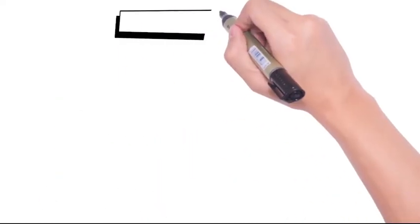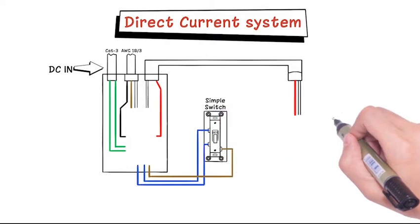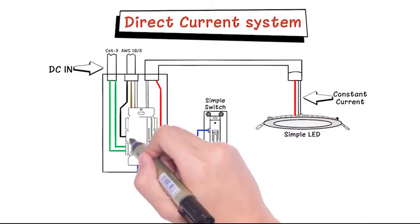Our direct current system offers perfect dimming with the warm or cool light color your customers want, and the wall switches they understand. Cool accent lighting too!